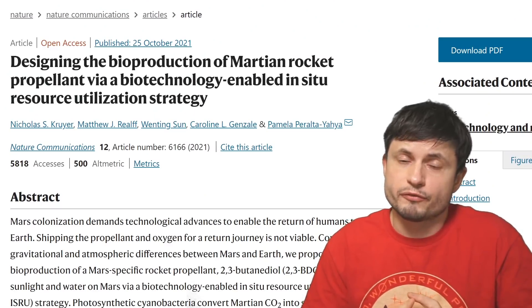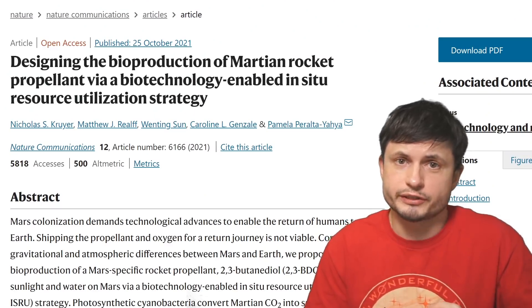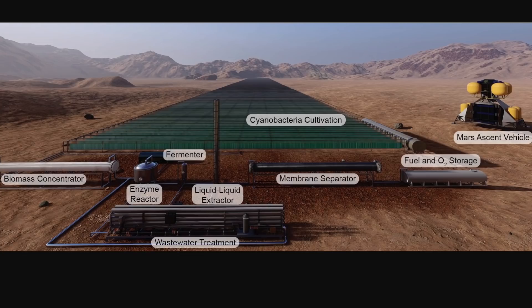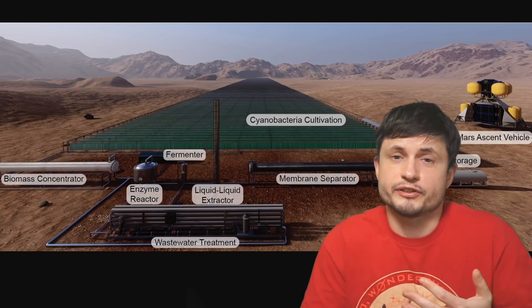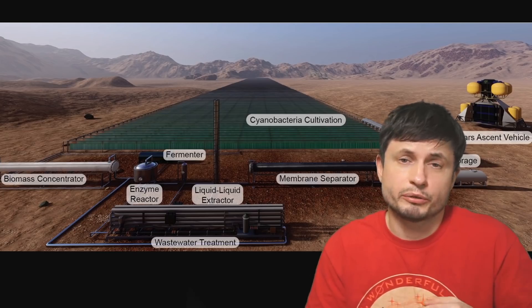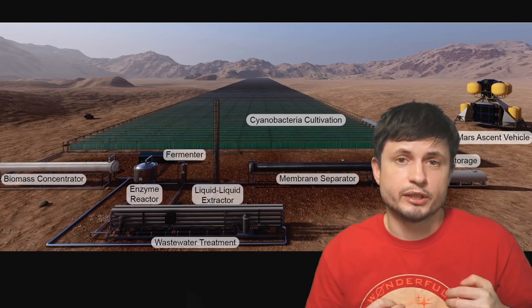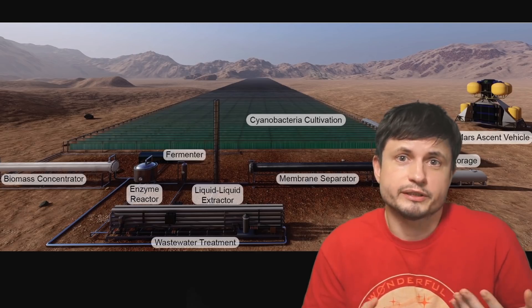Hello, this is Anton and today we're going to be talking about our dreams on Mars — more specifically, how we actually produce fuel on Mars, especially if we decided to make a colony somewhere on this beautiful planet. The main topic comes from a recent paper that discusses a pretty interesting and somewhat brilliant design with relatively simple components, where an entire facility using cyanobacteria could actually produce enough fuel for future rockets to take off from Mars and go back to Earth.